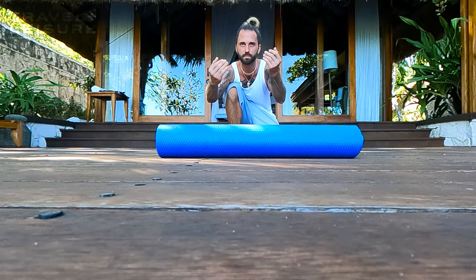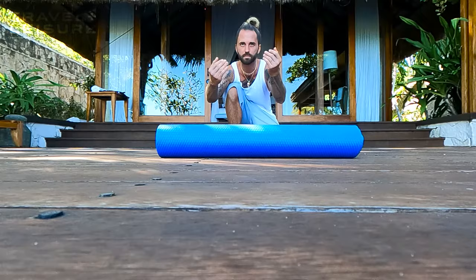Step number four is light movement. This is different from an actual hardcore workout. You really just want to check in with your body, so you can do some light stretching or some yoga.